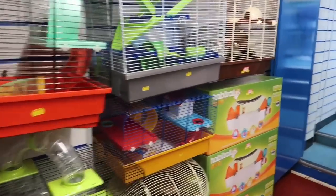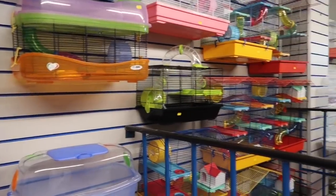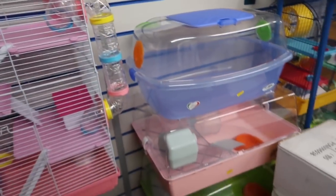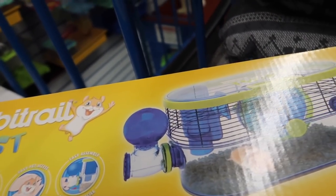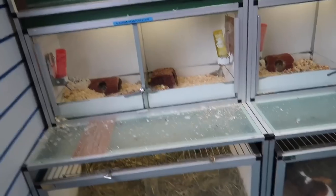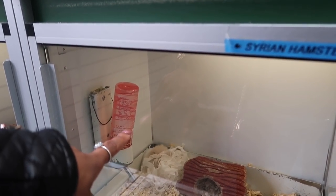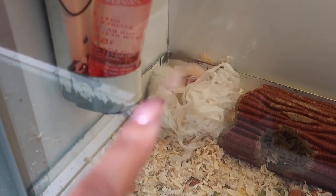Goldfish — look at these really bad hamster cages though. Look how tiny they are, they're so small. That one looks terrible — it's 24 pounds. Oh, they've got guinea pigs! Look — there's a Syrian hamster, a long-haired one. Look how cute it is, it's got big ears.